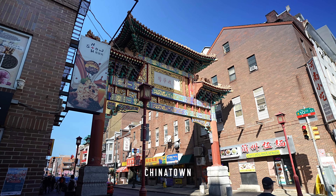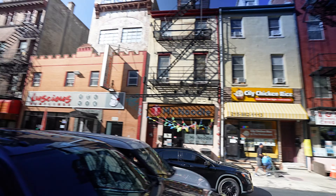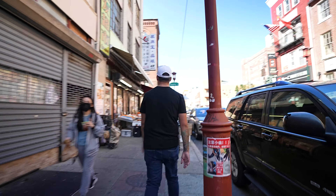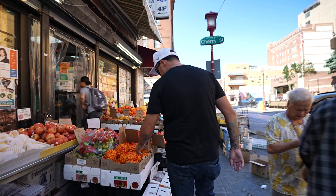We made it to Philadelphia's Chinatown. We're just kind of walking down — I think this is 10th Street. We're going to take a walk down and see what's here. There's a cool little produce shop up here we'll probably take a peek into. You can always find some different cool things.